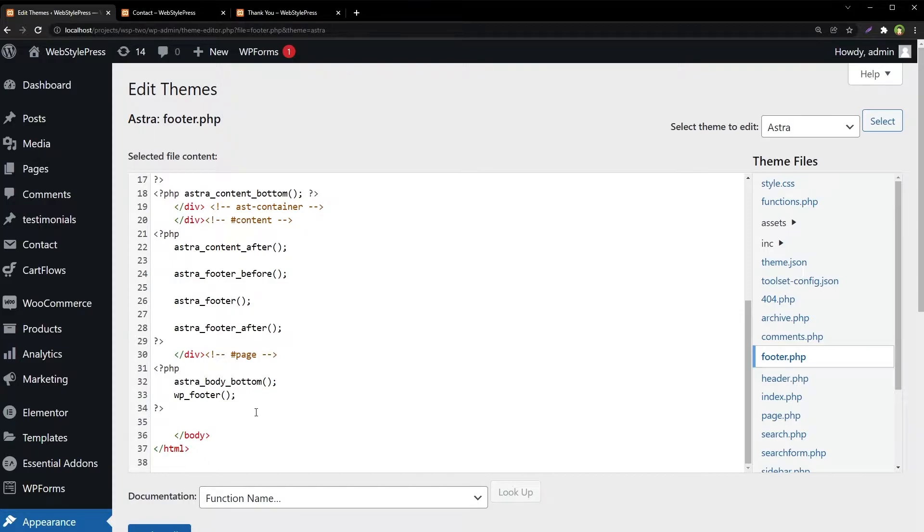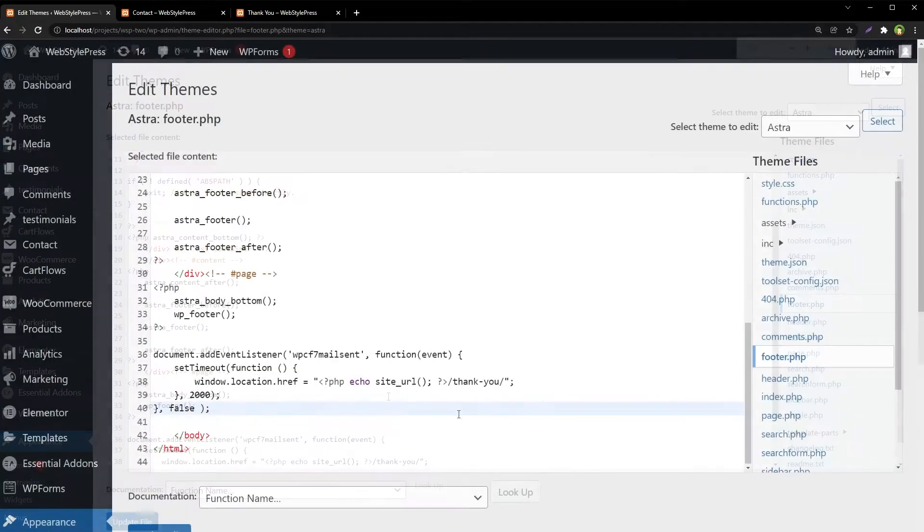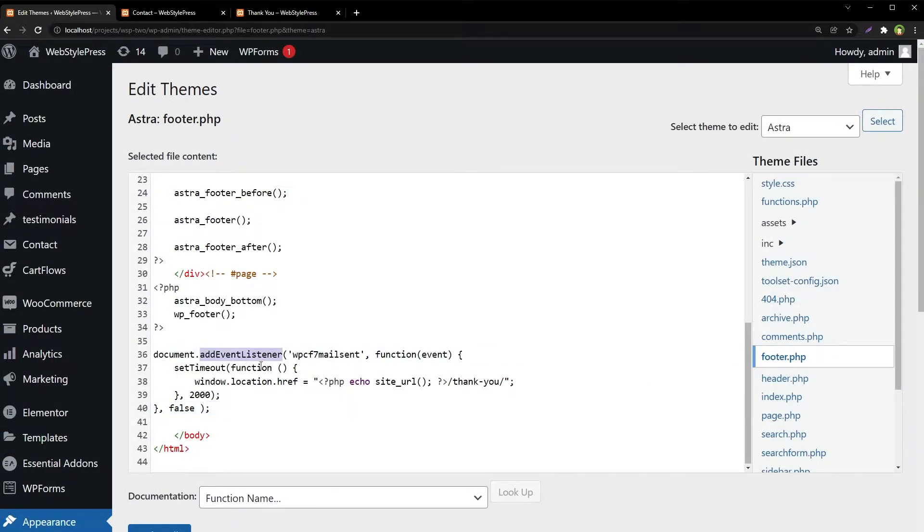Go to the end of the file and use this code. This is document.addEventListener with the wpcf7mailsent event, then a function with setTimeout of two seconds, then window.location.href set to the site URL and then the thank you page. This is the manual way of redirecting the user after mail has been sent.